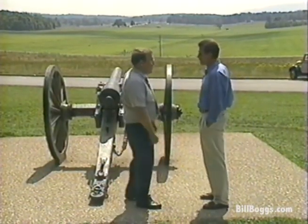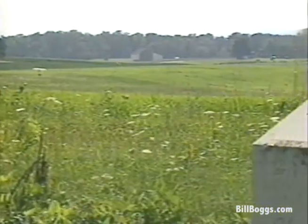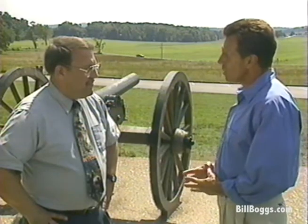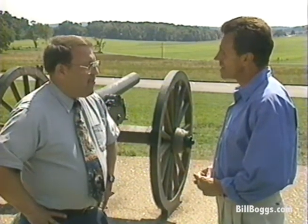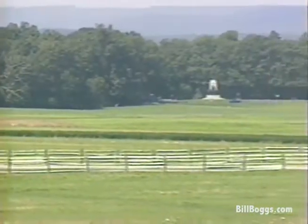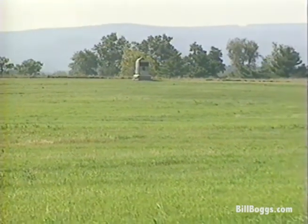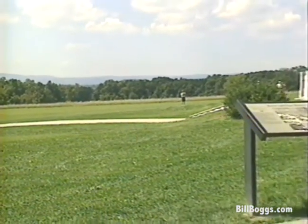Dr. Powell helps us better understand what happened on those three days in 1863, beginning here at Oak Ridge — the site of the first day of fighting. We've heard about the Battle of Gettysburg all of our lives, but just how big was it? This battle involved over 160,000 men on both sides, fighting over a 25 square mile area over three days — July 1st, 2nd, and 3rd, 1863 — making it the largest battle of the American Civil War and the largest battle fought in the Western Hemisphere.